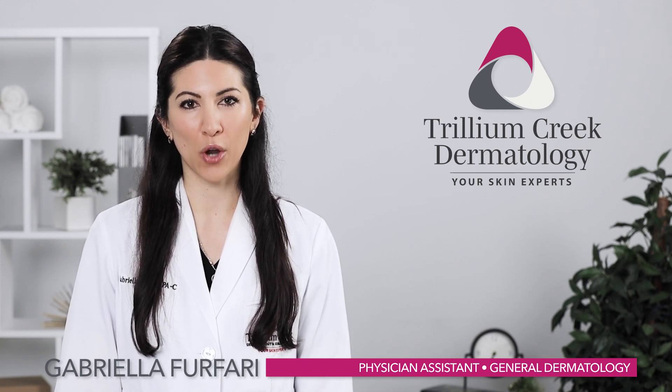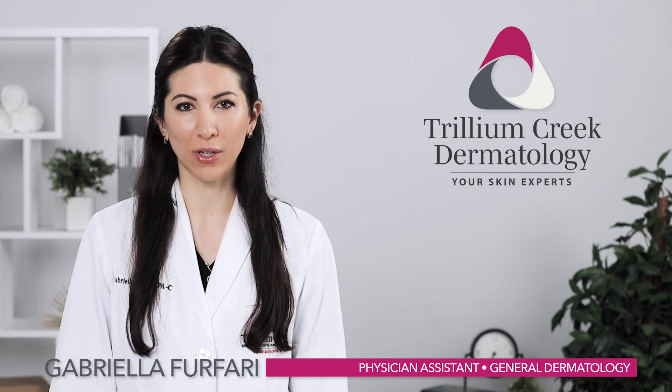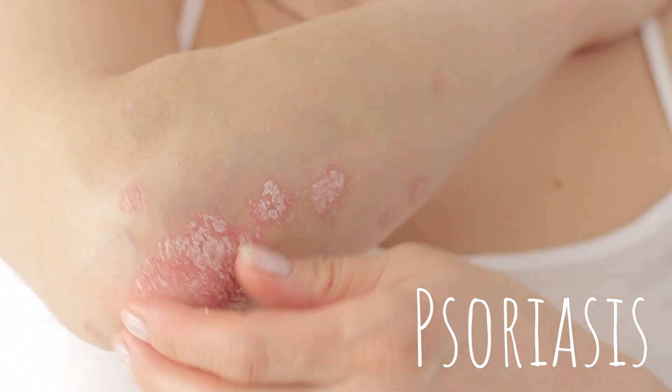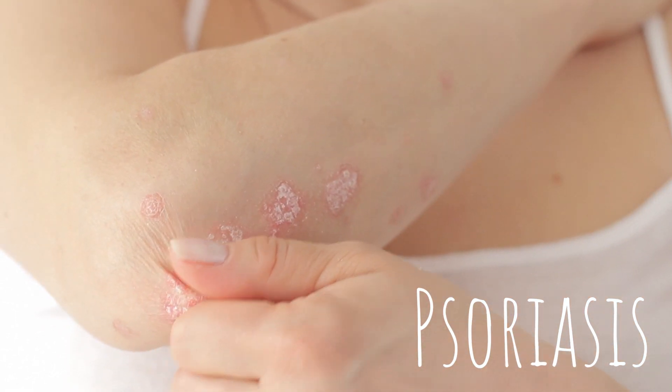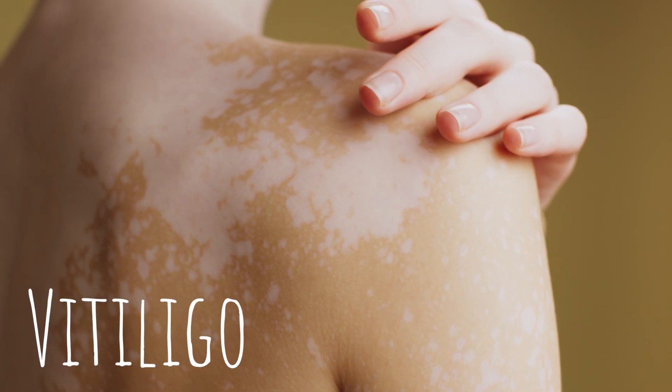Some examples of autoimmune diseases we see at Trillium Creek Dermatology are psoriasis and vitiligo. Psoriasis causes your skin cells to grow faster than normal, which leads to dry scaly patches, while vitiligo causes your skin to lose its melanin, the substance that produces pigment.